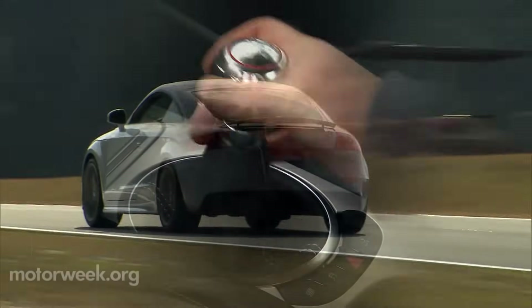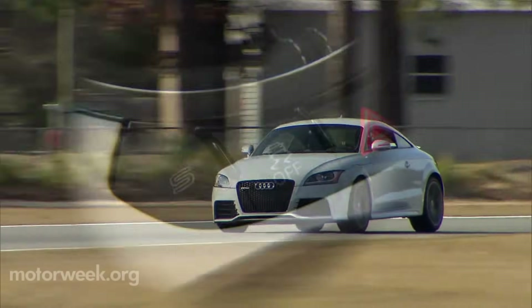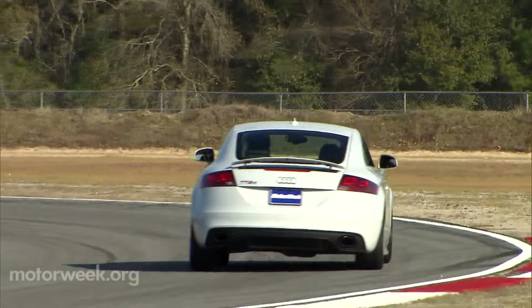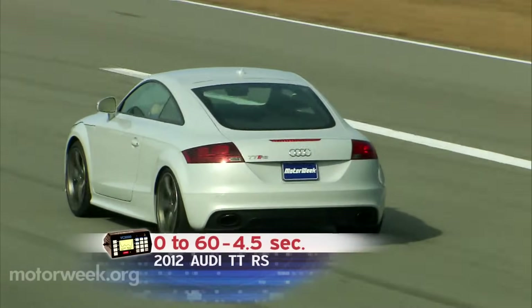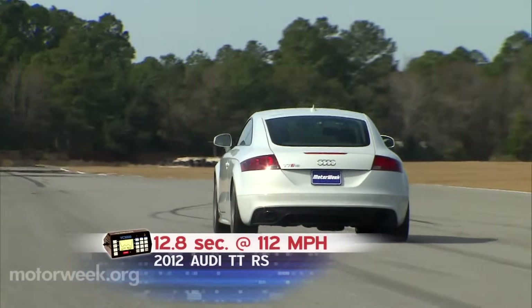Transmission is a six-speed manual only, and quattro all-wheel drive is standard. When engaged, sport mode quickens throttle response, firms up the suspension settings, and gives you a more aggressive exhaust note. The throttle pedal, when engaged, makes the RS leap off the line with gusto and helps you hit 60 in just four and a half seconds, while the quarter-mile passes in only 12.8 seconds at 112 miles per hour.